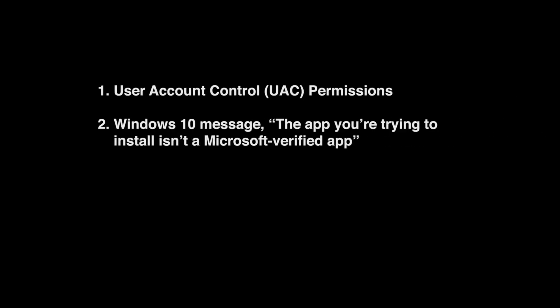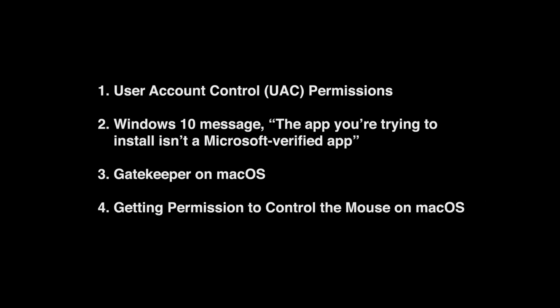The specific issues we help resolve, linked in the blog post, are: one, user account control permissions; two, the Windows 10 message 'the app you're trying to install isn't a Microsoft verified app'; three, gatekeeper issues on Mac OS; four, getting permission to control the mouse on Mac OS. Also linked in the description are videos on how we connect with mobile rescue — connecting to smartphones and tablets — as well as the RescueLens app, which allows us to connect with their camera so they can point at the hardware issue they're having.